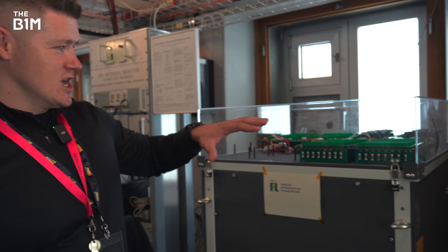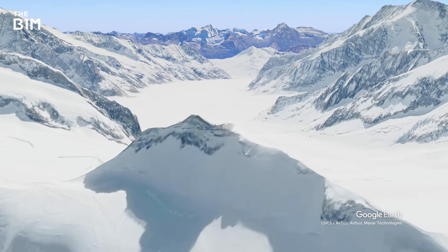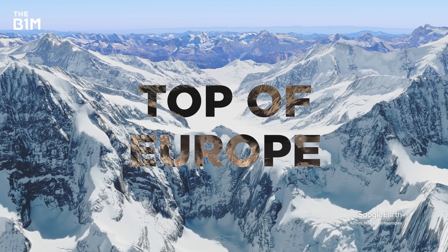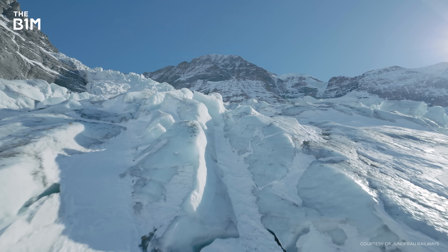Everywhere you look, there's experiments and tech. In here, they're actually trying out chips, putting them through their paces in this environment to see how they fare before they're sent into space. This place sits here in the Swiss Alps in an area called Jungfraujoch, or as it's known locally, the top of Europe. Why would you try and build a complex scientific lab in a place like this?